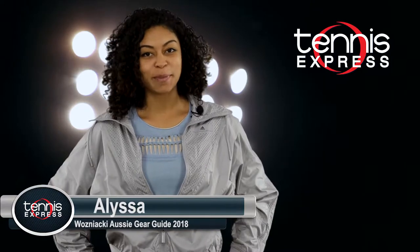Hey Tennis Fans, I'm Elisa with Tennis Express. 2018 has been unpredictable for the Australian finals predictions, especially in women's tennis.